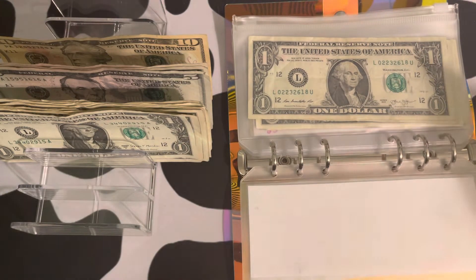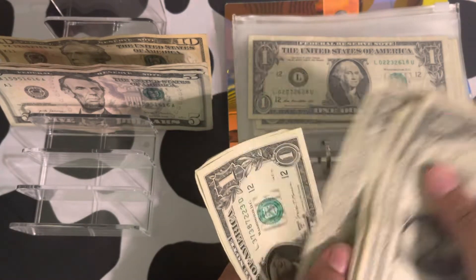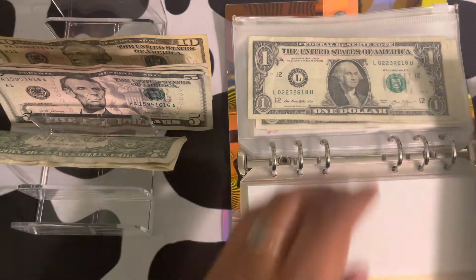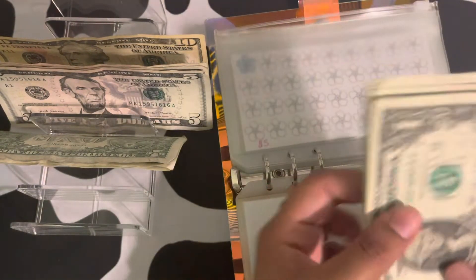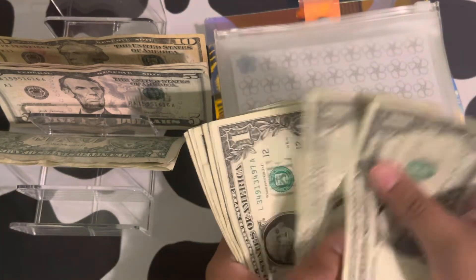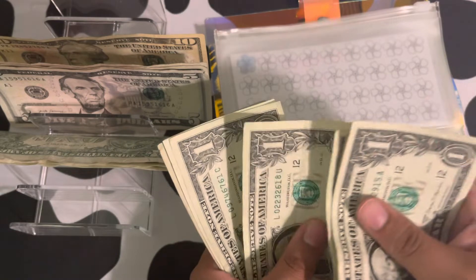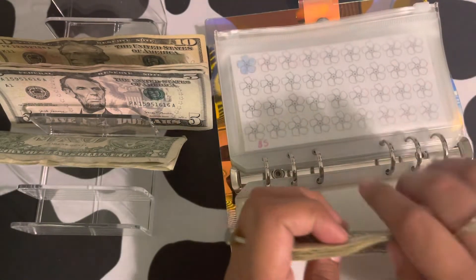So I'll let that dry for a bit. Should I count it? 1, 2, 3, 4, 5, 6, 7, 8, 9, 10 dollars.